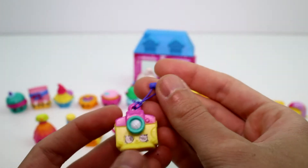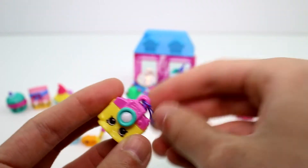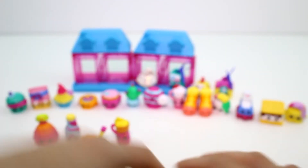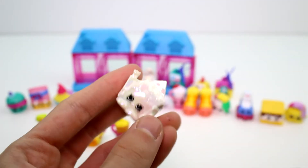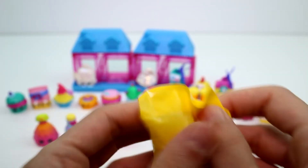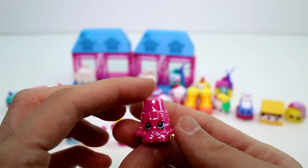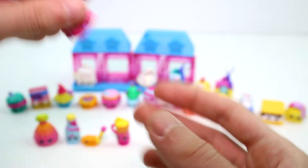We have one last visible one, which is a Special Edition Bag Charm — this is Flash Camera. So cute. Now for the mystery ones. We got Be My Valentine, one of the Gleamtastic Holiday ones — so fun, I love those. And then this one is another Gleamtastic Holiday — this is Frank Giving. He's so cool. I do love these Gleamtastic Holiday ones, they're amazing.